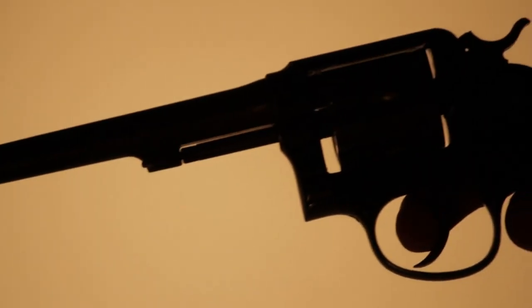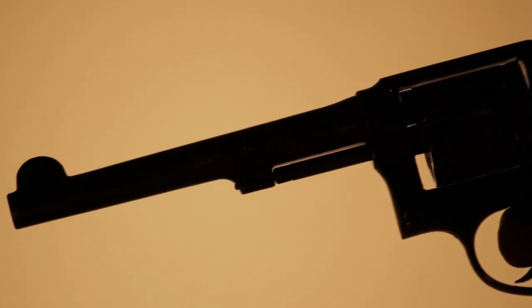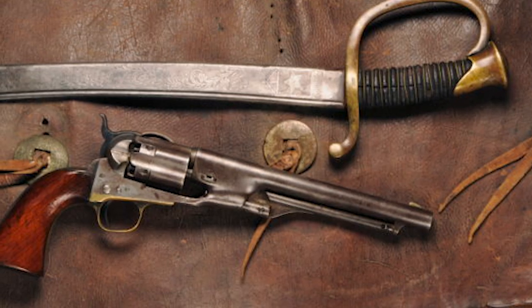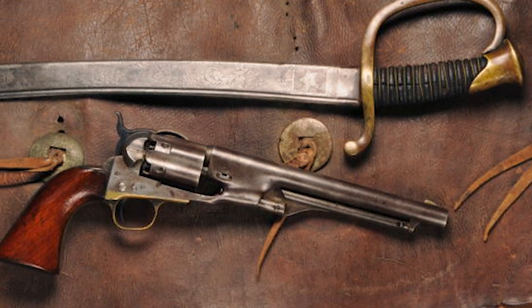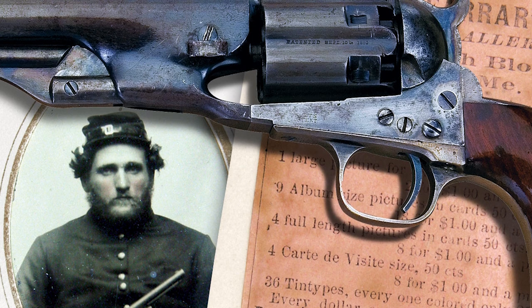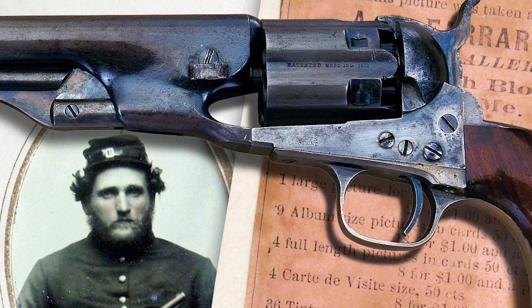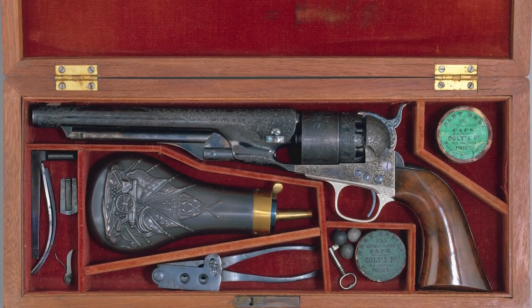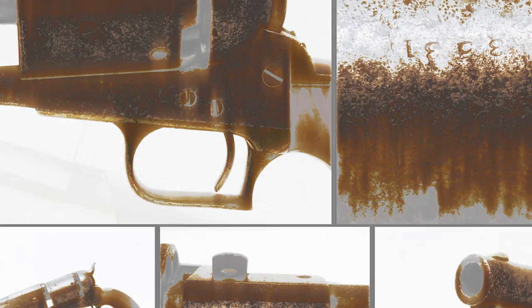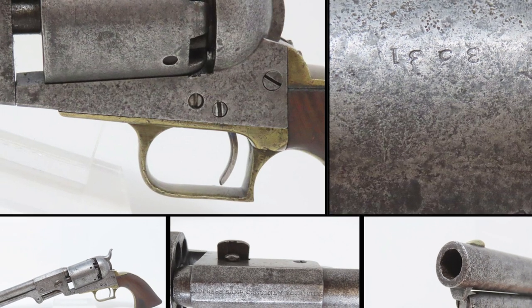The Colt Dragoon revolver underwent several variations in its production spanning from 1847 to 1860, when it was eventually succeeded by the Colt Model 1860. In total, 19,800 Colt Dragoons were produced between 1847 and 1860, along with an additional 750 Dragoons designed for the British market. The first model featured oval cylinder stops, a V-type mainspring, a hammer without a rear wheel, and a square back trigger guard.